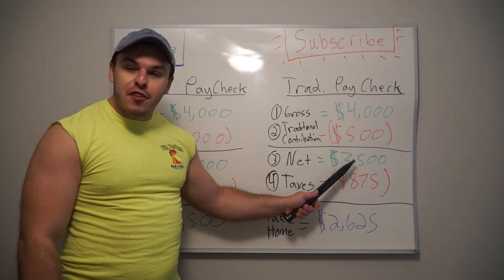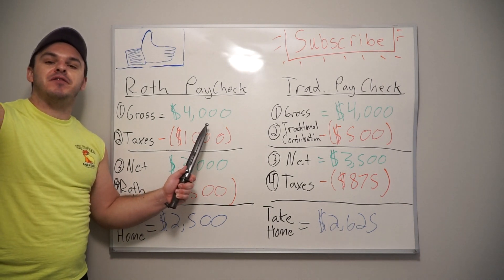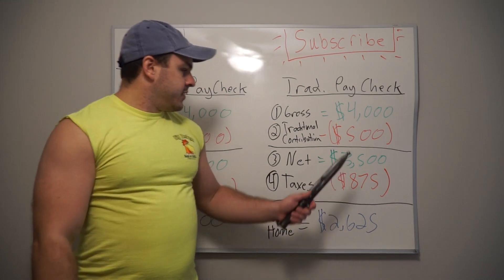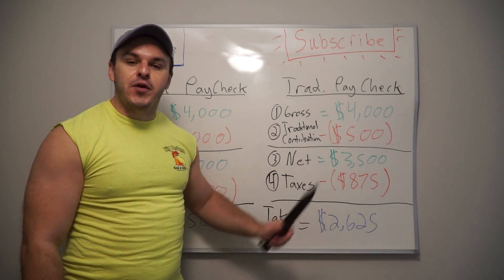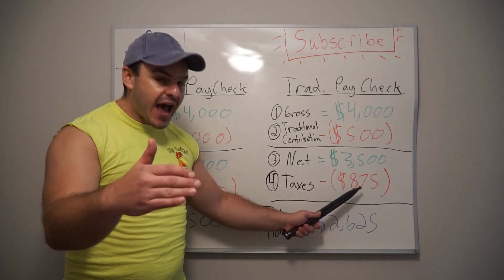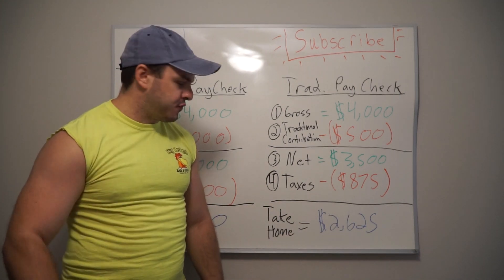You're only being taxed on the $3,500. With the Roth, you pay taxes up front on the $4,000 because you get a tax benefit later in life. If you're doing the traditional, you get the tax benefit up front — you take out the $500 from your pay and you're only taxed on the $3,500. Notice the taxes are lower because it's the same tax rate on a lower amount of taxable income. And your take-home pay is $2,625.